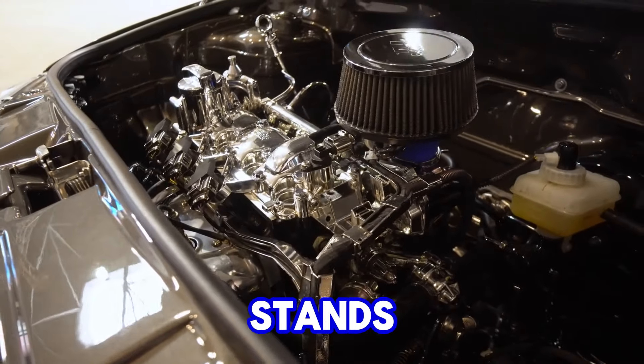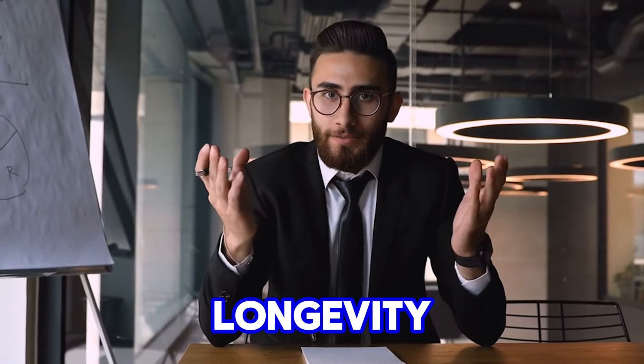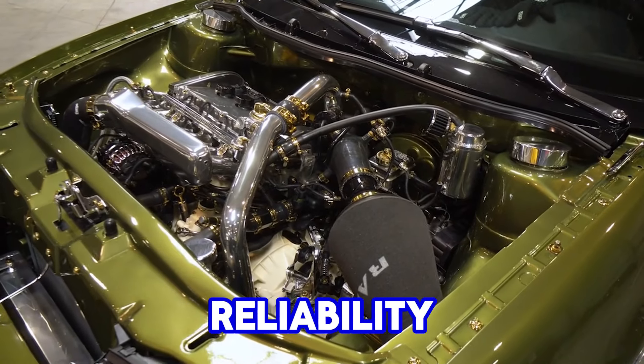Chevy's small-block engine stands out as one of the most enduring and iconic powertrains in automotive history, surpassing many of its competitors in longevity and popularity. Introduced in 1955, this engine quickly became known for its remarkable balance of power, reliability, and efficiency.